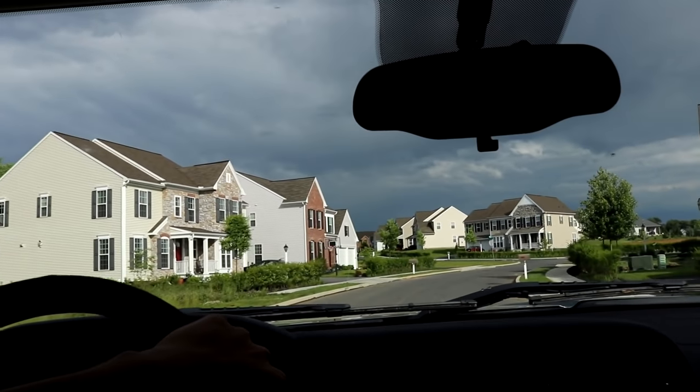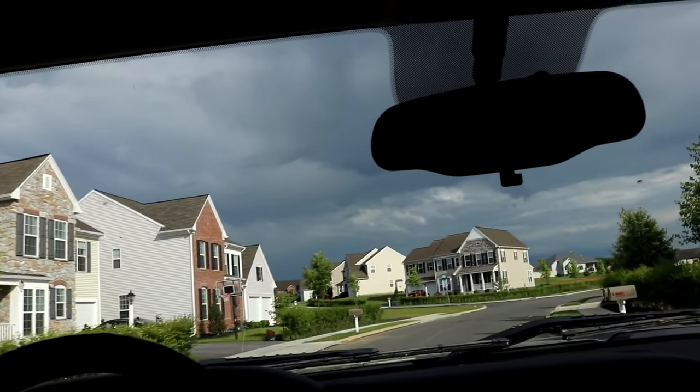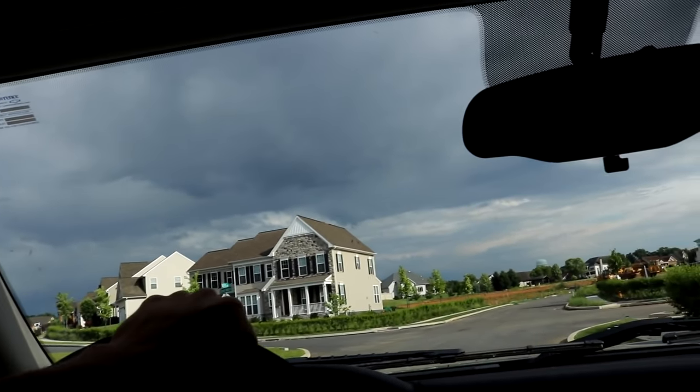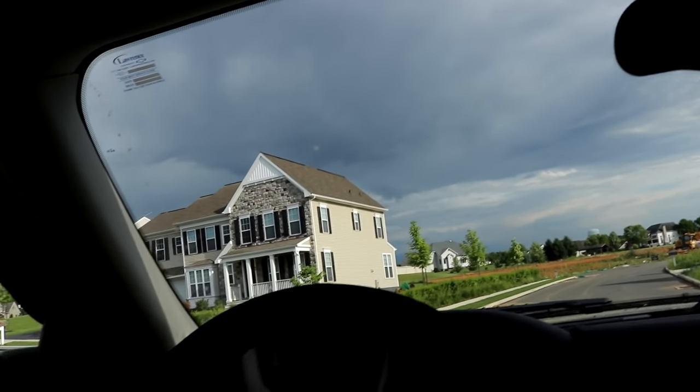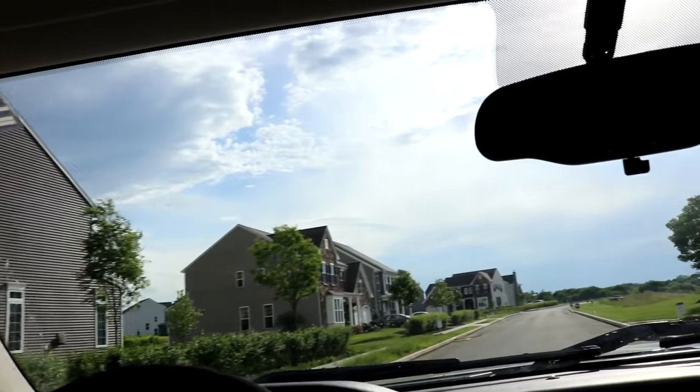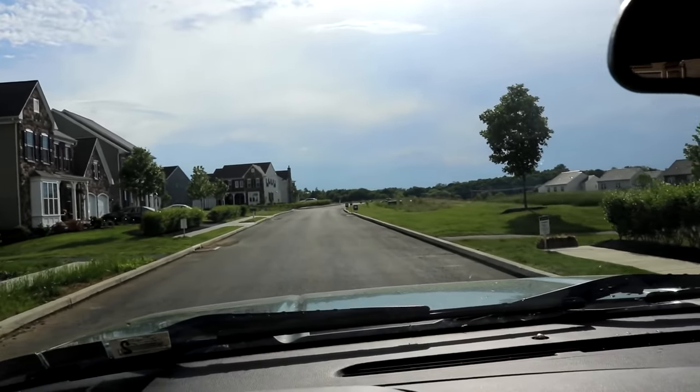All right, so I'm trying to find my way back. Ended up in this suburban area just being developed here. Usually you can find some pretty cool off-roading spots, but as of right now I'm just trying to find my way out of here. And it looks like I'm lost.